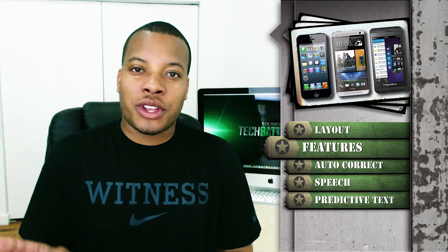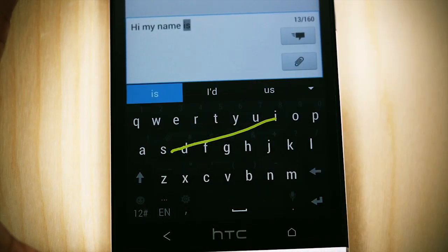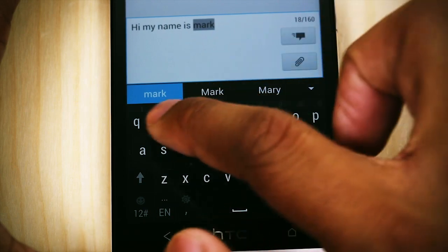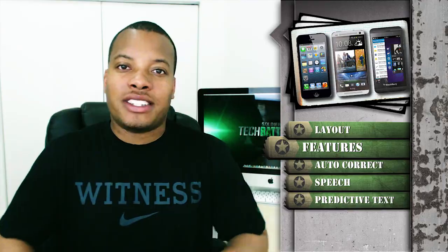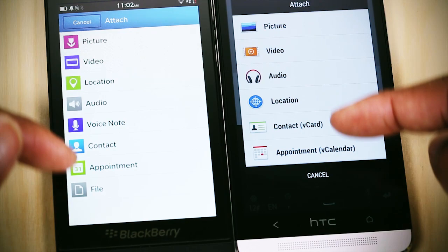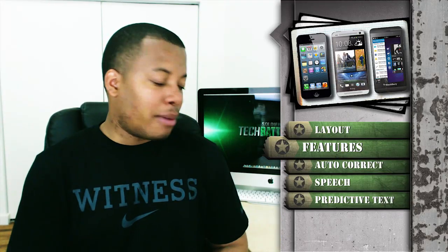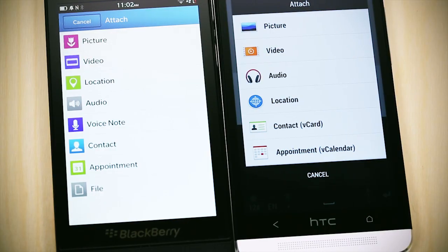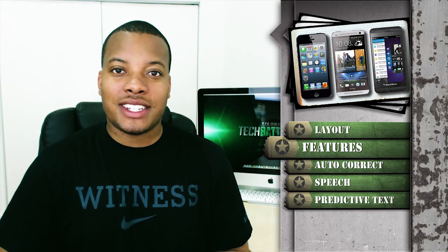The HTC One does have the technology where you can slide your finger across the keyboard, which makes for a very fast typing experience if that's your style — and it does a pretty good job at it. Both the Blackberry Z10 and the HTC One have the ability to add different attachments — videos, your GPS location, pictures, documents — built right into the keyboard, without having to go into a separate application like you do on the iPhone. The Z10 does have a couple more options when it comes to attaching things to a message from the keyboard.